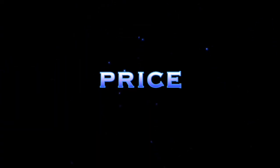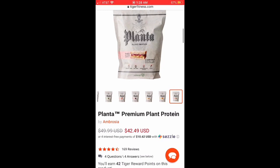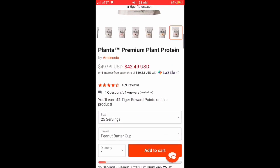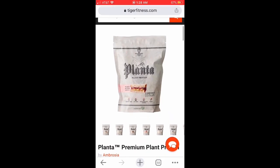Price point, guys — you already know about Planta, this is expensive. It's $50 on TigerFitness.com and I'm pretty sure that's pretty much the only place you can get it. I haven't really seen it anywhere cheaper. That's the going rate — two dollars a serving. So for a vegan protein, this is super expensive.